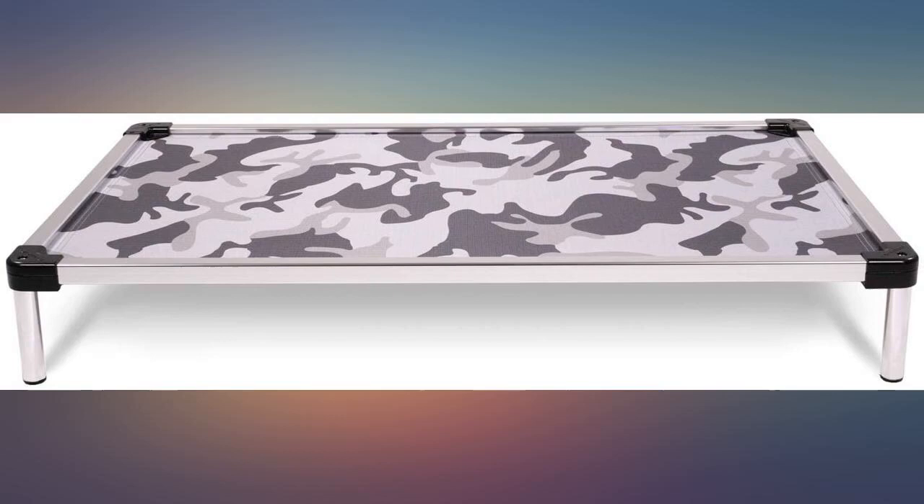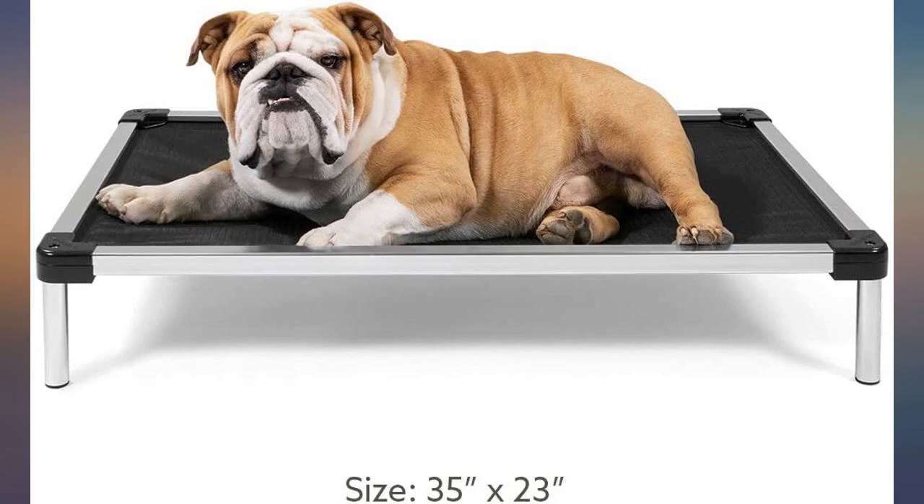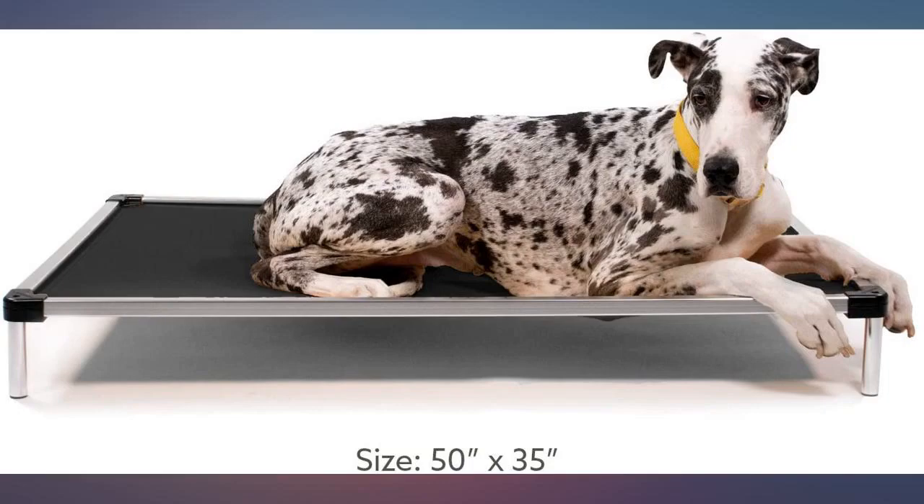The quality of this dog bed is awesome. The aluminum frame is solid, assembly is simply screwing in 4 legs — no issue. The actual bedding is durable, and the rubber non-slip feet are perfect to ensure it does not slide on smooth surfaces.